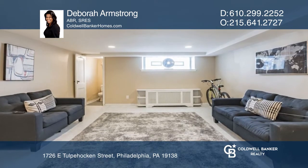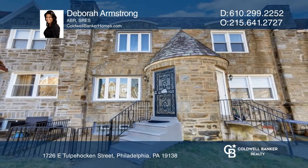Feel that this is the property for you? Contact Deborah Armstrong to see how to make it yours.